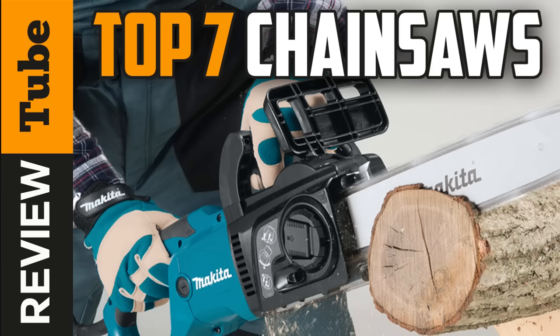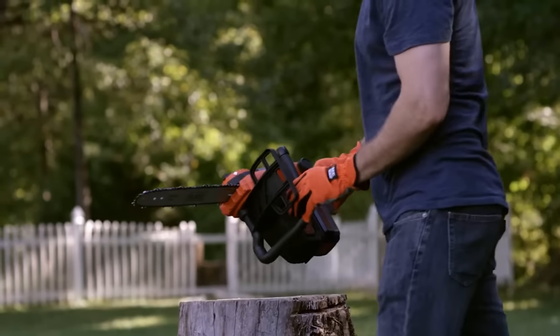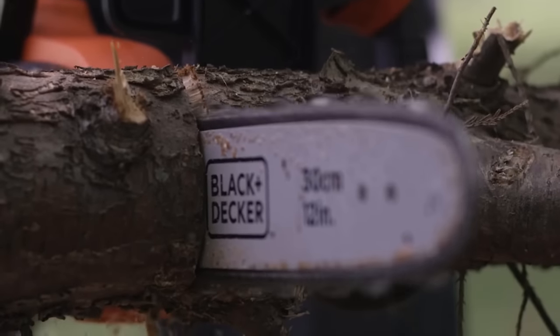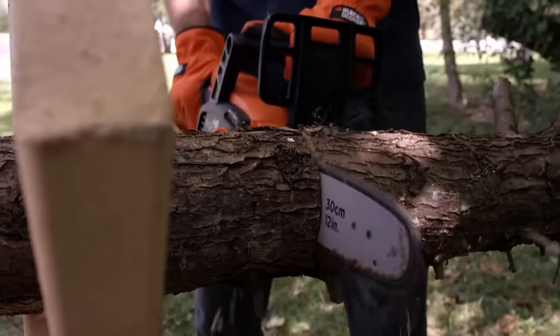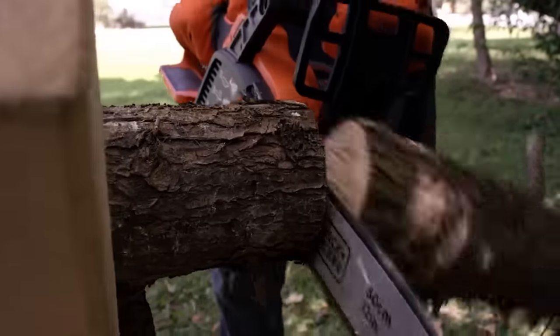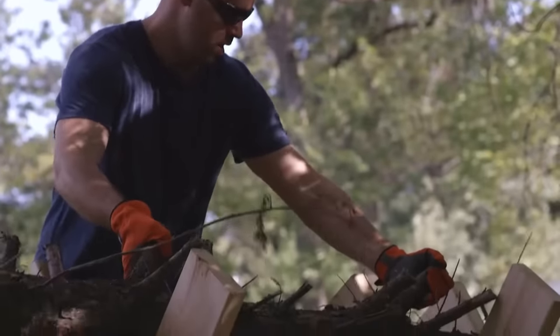Whether you're maintaining your garden, cutting firewood, or taming tall trees in a forest, a chainsaw is designed to make your life easier. But one chainsaw does not fit all. There are many different types of chainsaws and they come in different sizes, designed for particular jobs like general maintenance or for commercial use.